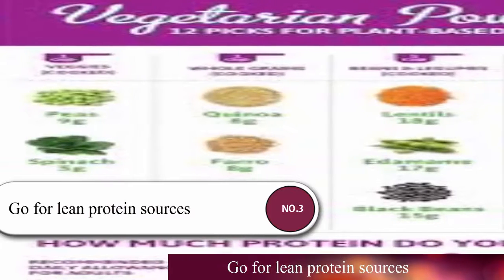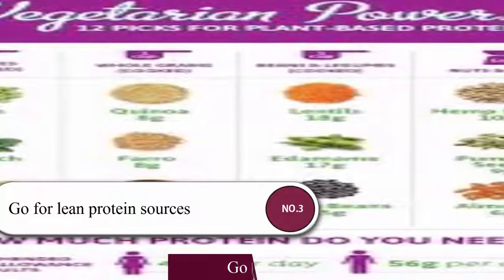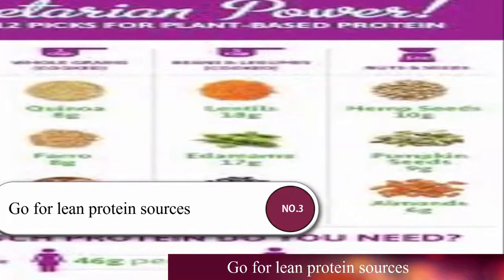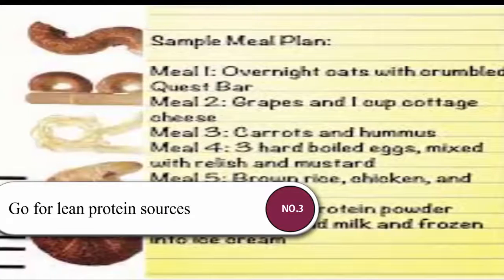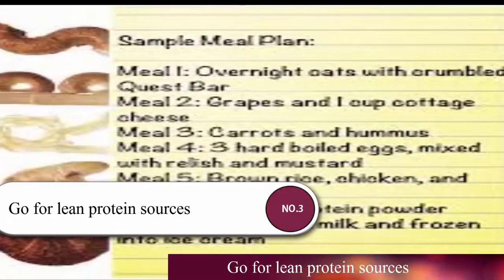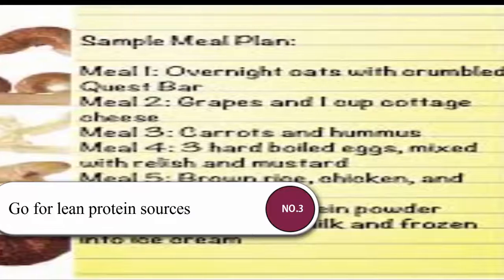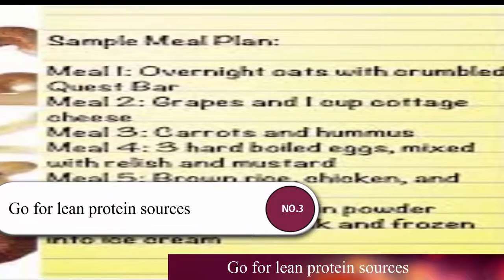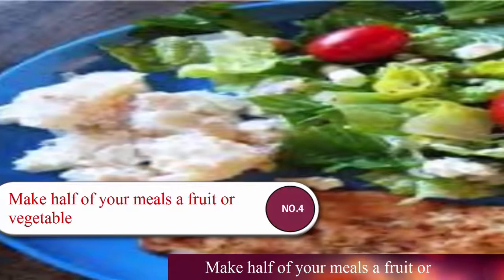Number three: go for lean protein sources. Protein is an essential nutrient that provides the building blocks for many functions of your body, including maintaining lean muscle mass, rebuilding cells, and supporting your immune system. Lean protein sources include poultry, eggs, seafood, lean beef, pork, legumes, nuts, beans, and tofu. These sources are low in fat and calories, helping you get adequate amounts without exceeding your daily calorie limit. Adequate protein intake is also associated with better appetite management, healthy cholesterol and lipid levels, and better management of diabetes.